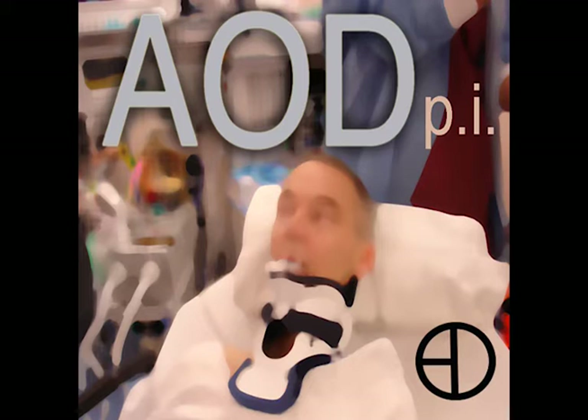Hello, welcome to another edition of Airway On Demand Podcast Interviews. I am your host, Dr. William Rosenblatt, Professor of Anesthesiology at Yale University School of Medicine. Our recording studios are at the Smilo Cancer Center at Yale New Haven Hospital.